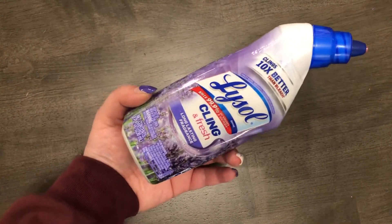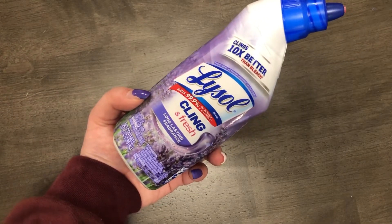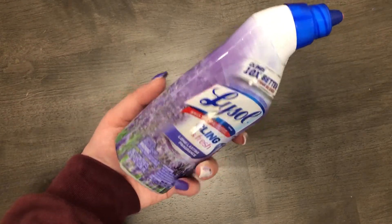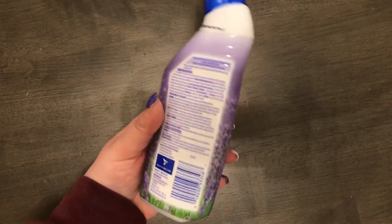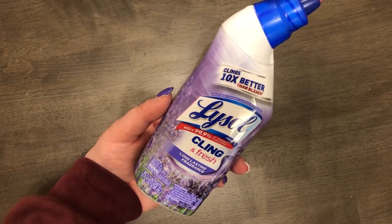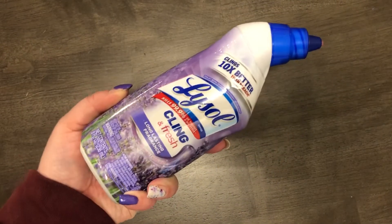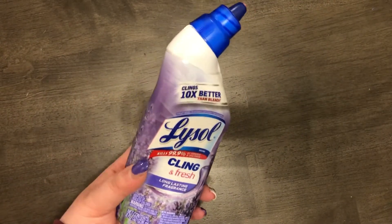I'm super excited that I got Lysol Cling and Fresh — they also had the original blue one. I've been looking for this everywhere: the grocery store, Walmart, and Target didn't have it. You put it around your toilet bowl and it clings, has a nice scent, and cleans. We have a little bit of a hard water problem, which is why I need it, so I was floored to find it at the dollar store.